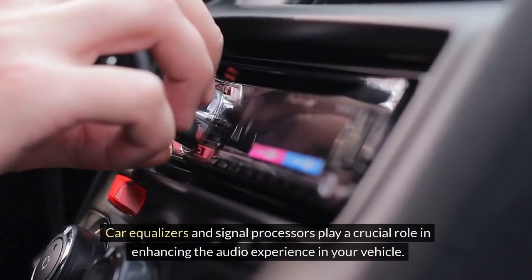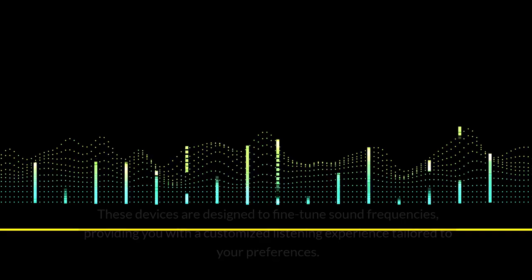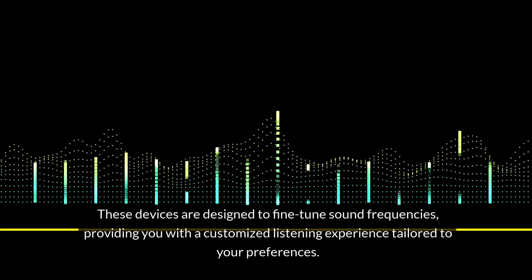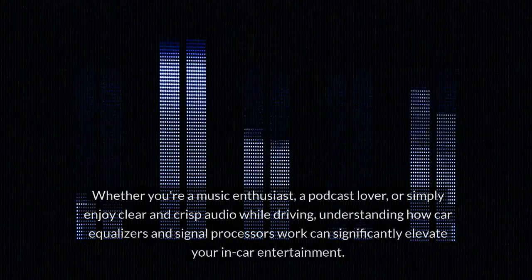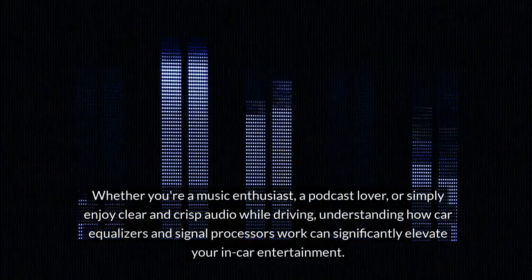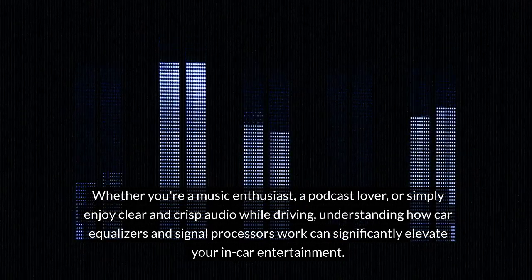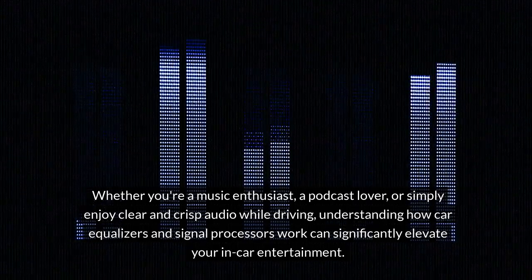Car equalizers and signal processors play a crucial role in enhancing the audio experience in your vehicle. These devices are designed to fine-tune sound frequencies, providing you with a customized listening experience tailored to your preferences. Whether you're a music enthusiast, a podcast lover, or simply enjoy clear and crisp audio while driving, understanding how car equalizers and signal processors work can significantly elevate your in-car entertainment.